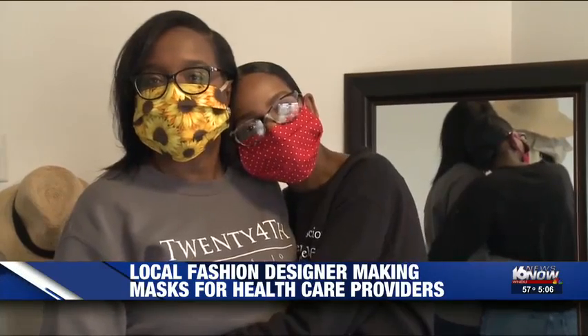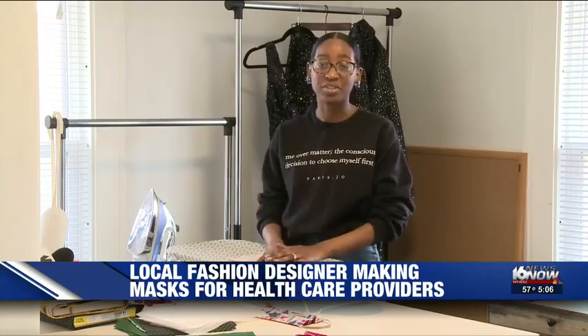Parrish says she's determined to help nurses like her mother, no matter how many masks it takes. Whether it's 15, 30, or hopefully 50, she's going to keep making them while she's at home. Right now they can't leave, but she's going to do her best to get the masks out to everyone.